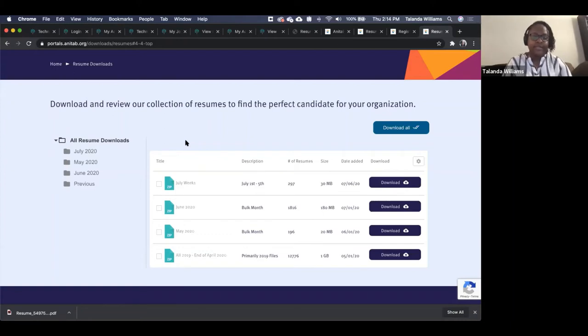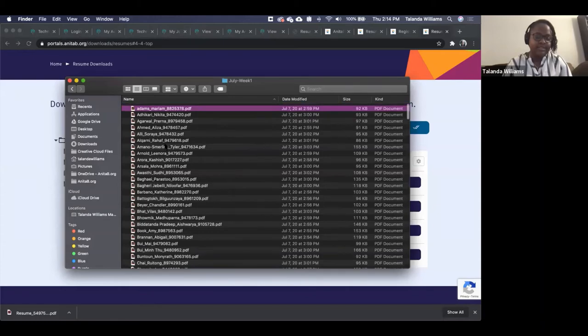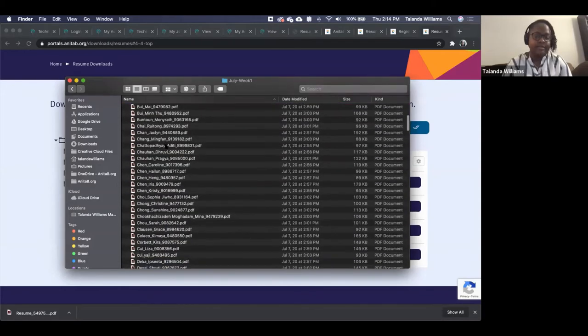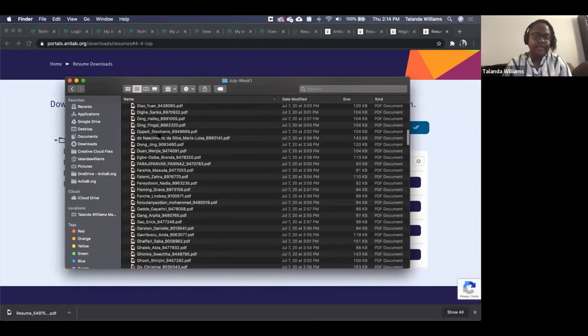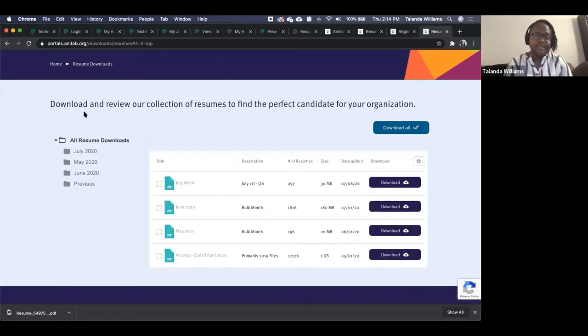These are zip files of all the PDFs. The PDFs are named in the format: last name, underscore, first name, underscore, candidate ID. I have an example here — it's a big zip of all the resumes organized by the candidate's name, making it easy to tell apart what each PDF actually is.